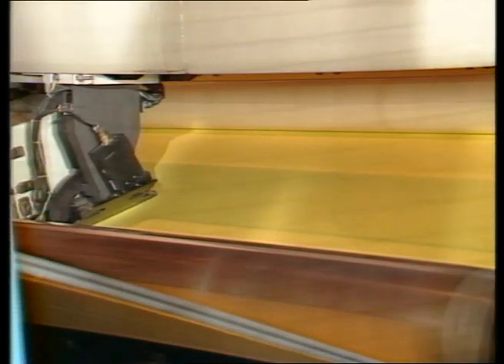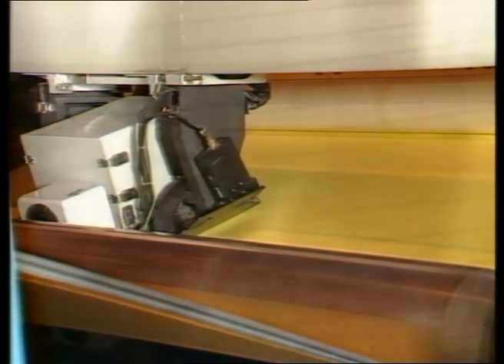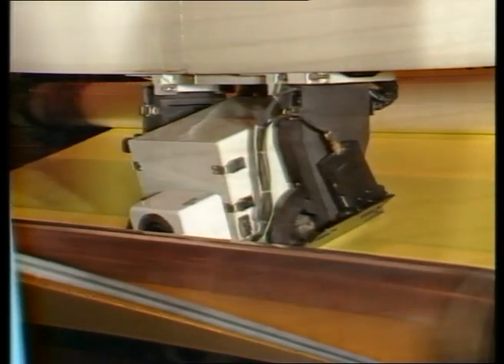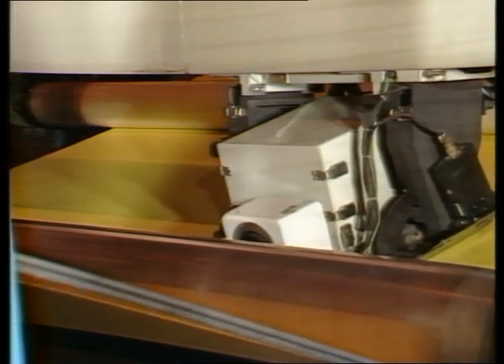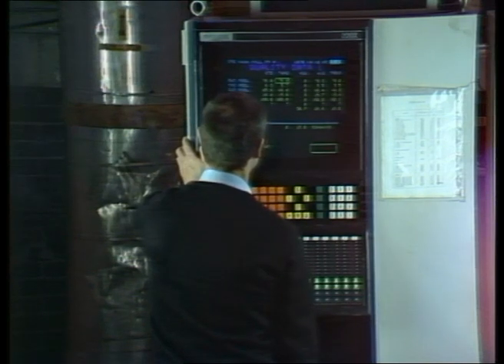This computerized scanner makes the last checks to the finished paper. Is it the right weight? The right moisture? The right density? The computer knows it all, and tells all on the visual display unit.